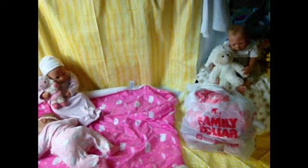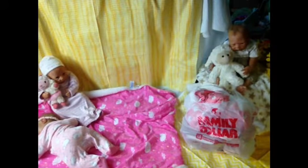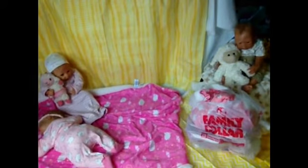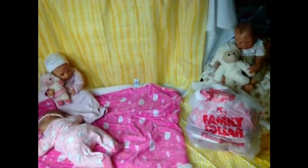Hi everybody! I'm filming over here this time because I wanted these babies in here. Let me move the light because it's kind of in the way and it's putting a shadow on everything.